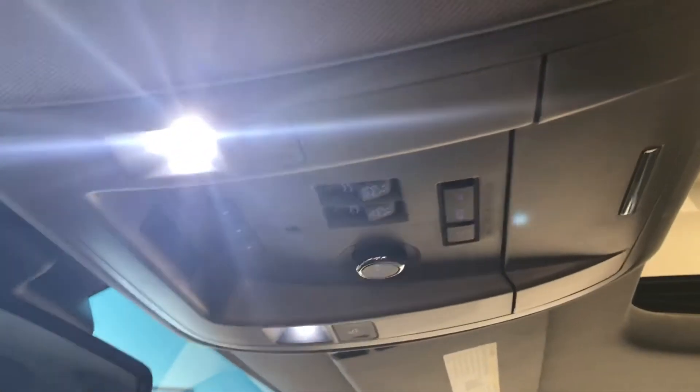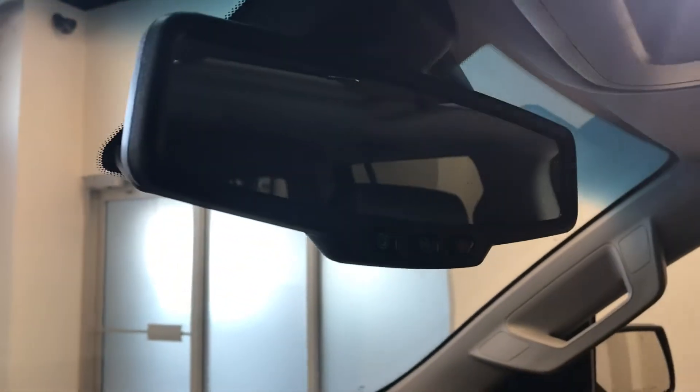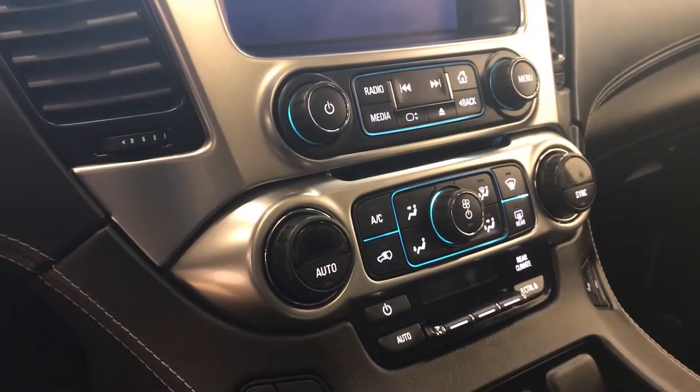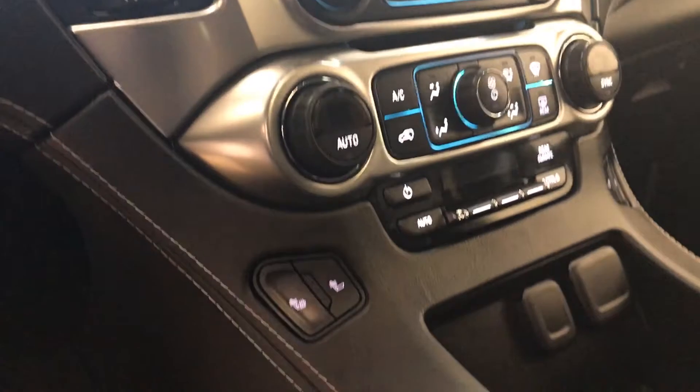Sunroof controls, rear hatch controls and garage door opener, OnStar 4G LTE with an electrochromatic mirror, CD/AM/FM/XM satellite radio ready with USB and auxiliary support, dual zone electronic control AC, heated seats, and our interior color is black.